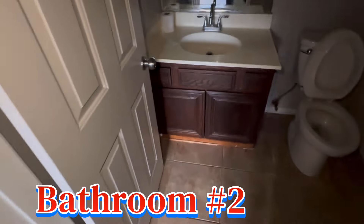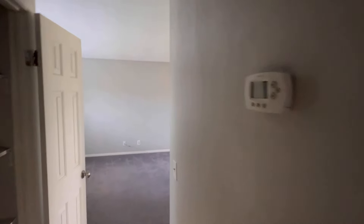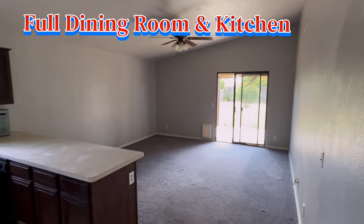Let's go check out bathroom number two. We have a nice sink, toilet, and a tub and shower as well. And then we have a nice hallway closet with a thermostat control for your air conditioner.